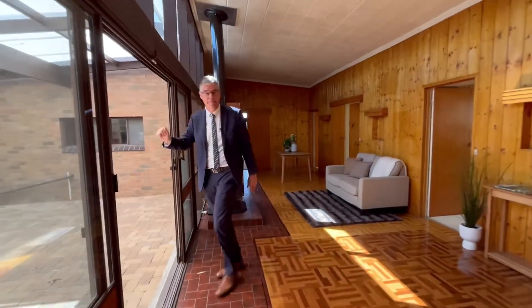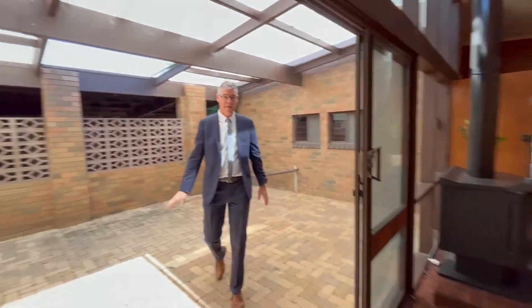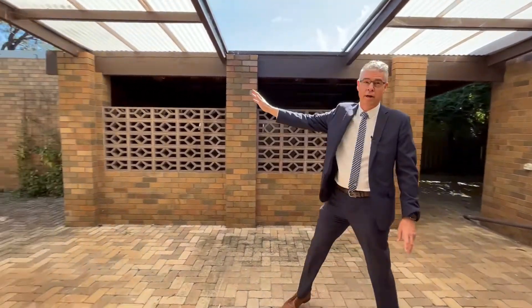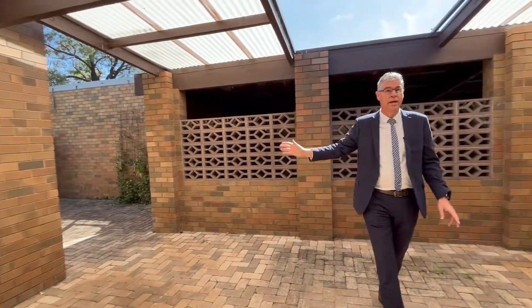Outdoors we have an undercover paved entertaining area, single carport, and a brick garage which can accommodate two vehicles. We're on an allotment of over a thousand square metres.